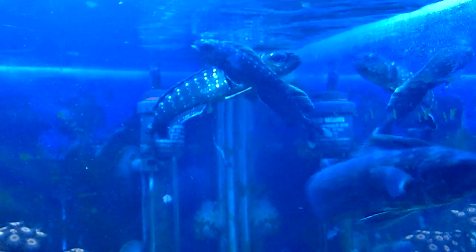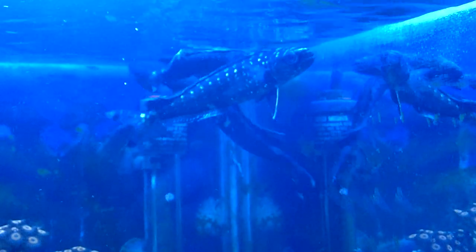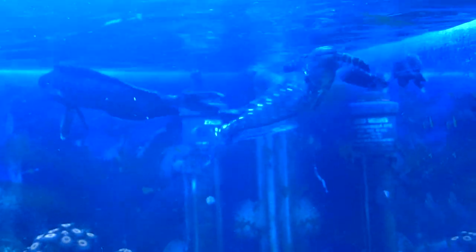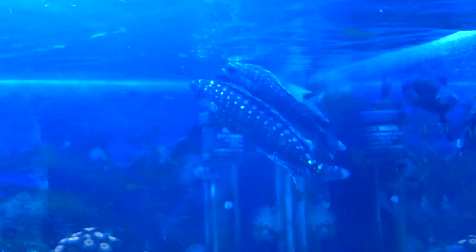These are juvenile dolphin fish, also known as mahi-mahi. They're a surface fish and one of the fastest growing fish in the ocean. They grow at about 70cm a year and reach sexual maturity within one year. They're found in pelagic offshore waters in warmer waters.